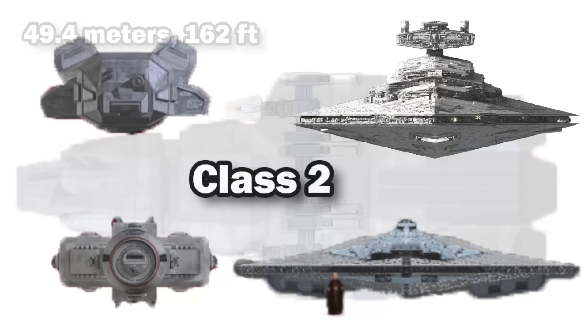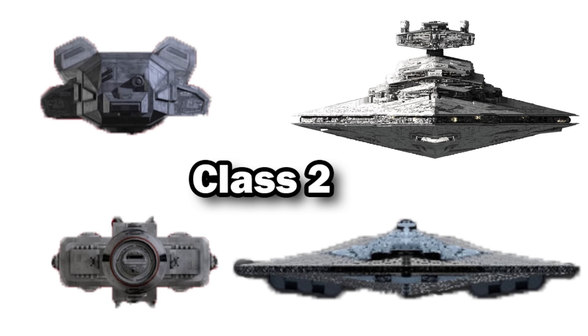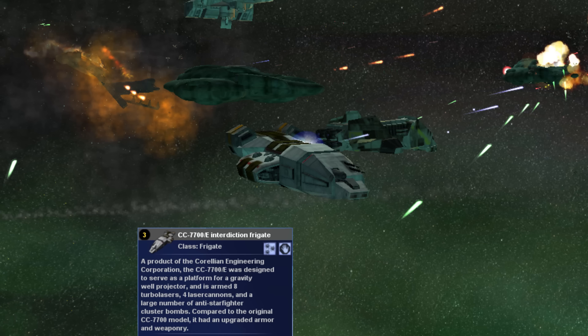The CC 7700 came equipped with shielding and a hyperdrive, which was most likely a Class 2, just like the DP-20, ISD, and most Imperial ships. Its armament included turbolasers and point-defense laser cannons — a great combo for a frigate — but what made this vessel unique was its gravity well projectors.